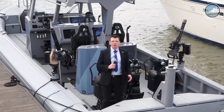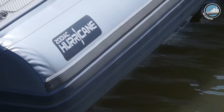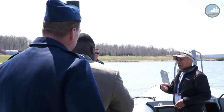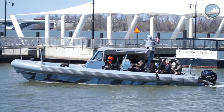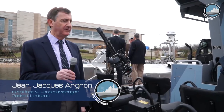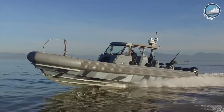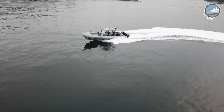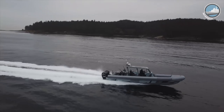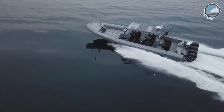Zodiac Mill Pro is showcasing for the very first time its Hurricane 1300. This brand-new Zodiac Hurricane is 13 meters long with an aluminum hull and a Mach 2 military air-channel stepped hull. It's a very fast platform powered by quadruple 350-horsepower Mercury engines. This platform goes at 55 knots, fully loaded, full fuel, with 10 people on board.